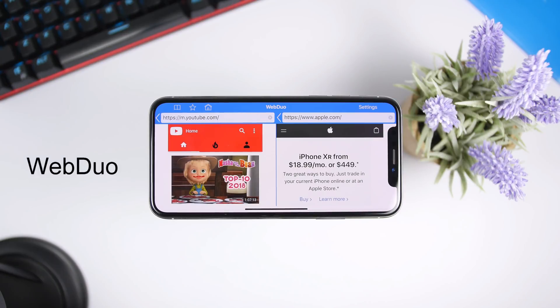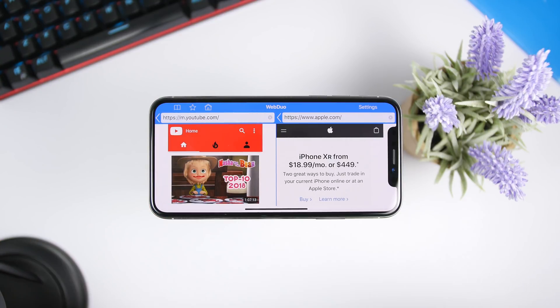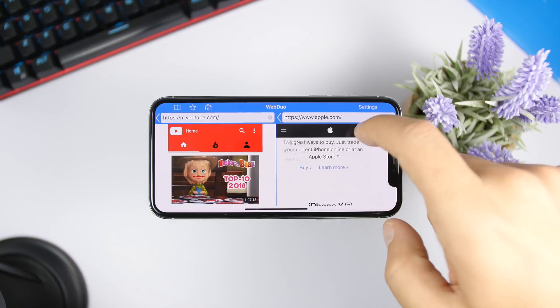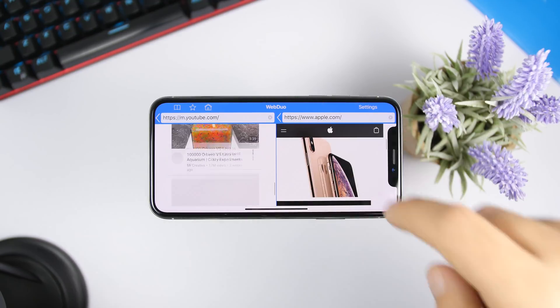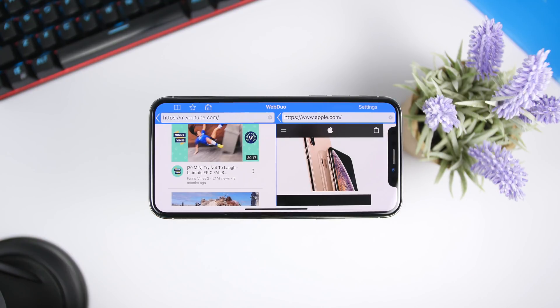The second app for the video is called Web Duo. This is basically a split-screen application for your iPhone. It allows you to browse two different websites at the same time. For example, on the left side you can have YouTube with a video playing, while on the right side you can browse another website. You can see how easy it is to have two websites on the same screen — and of course the app is free.